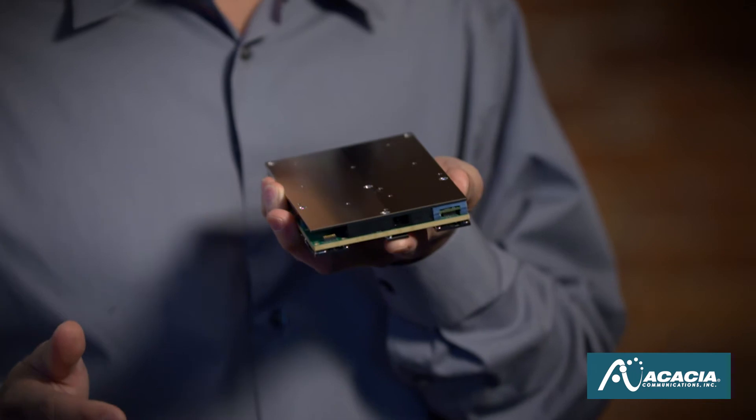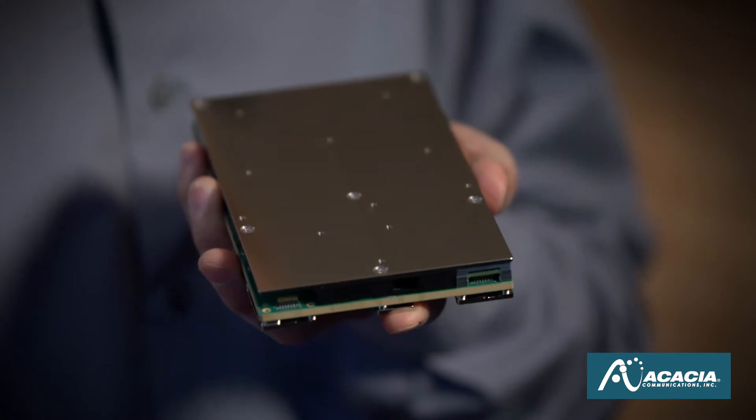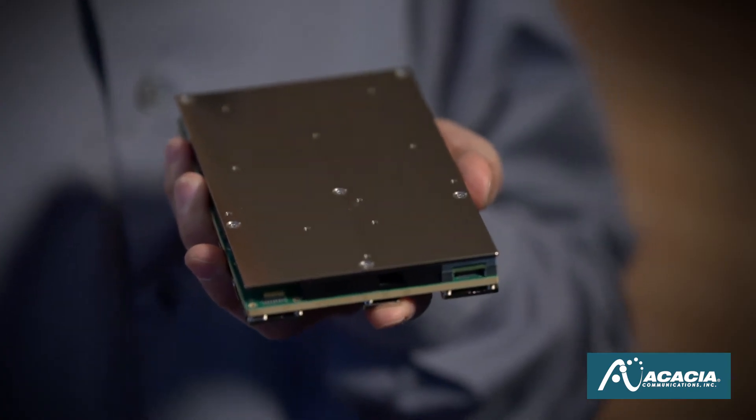Every Acacia component module, starting from the CIP to AC1200 to the 400ZR, used PICs coming from our team.